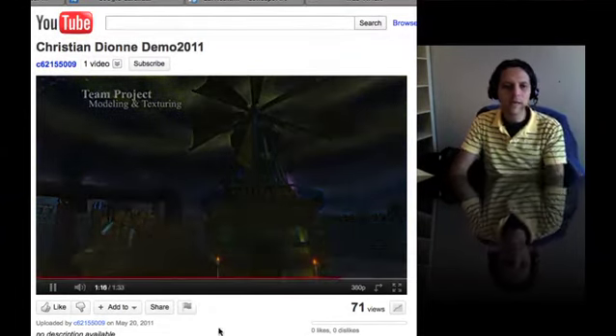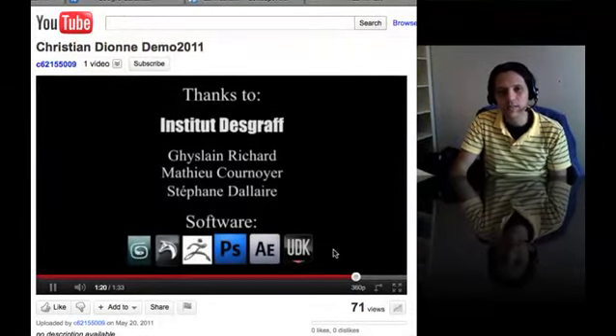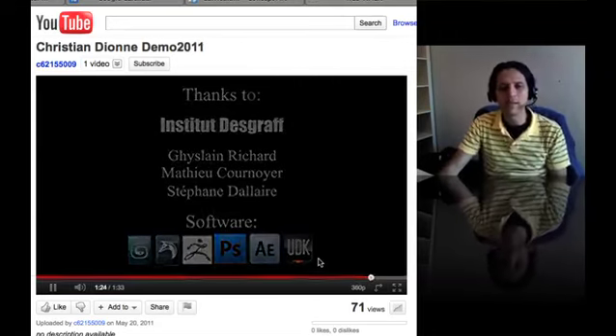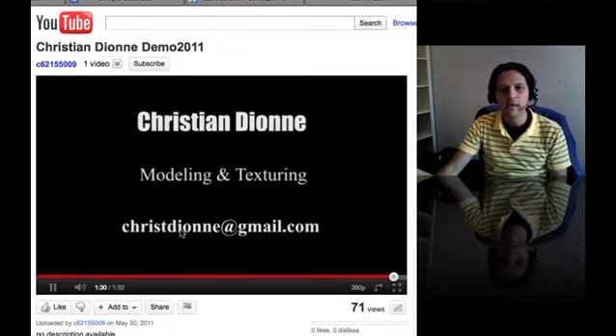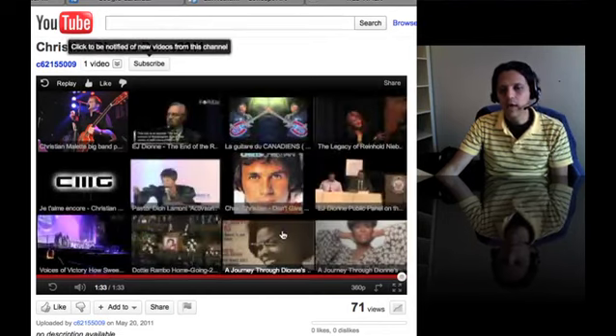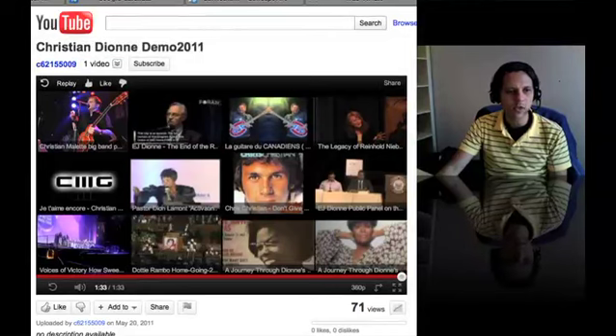The duration of the reel — I think that's great. 1 minute 33. You have all these titles right there that are going really slow. It's less than two minutes, which is nice. And then you have your name and then the email at the end. It's up to you. So thank you so much, Christian, for sending this, and I'll be shooting you an email soon just to let you know. Thanks.